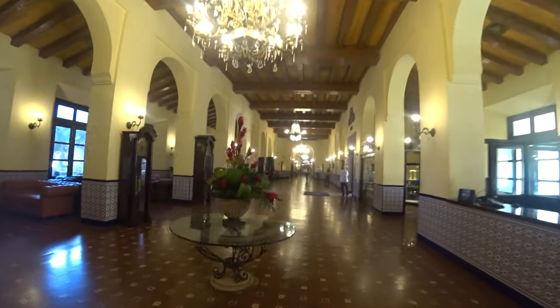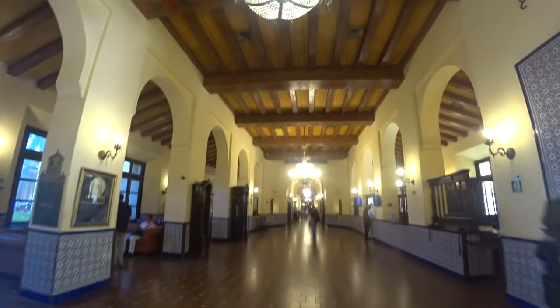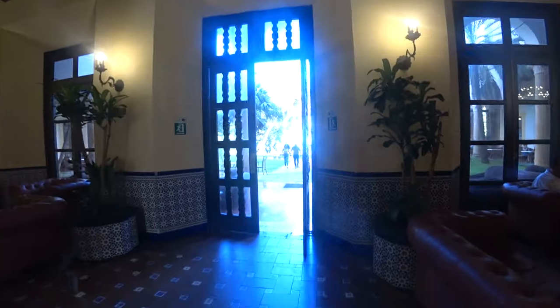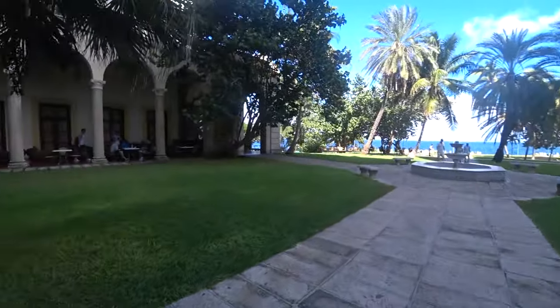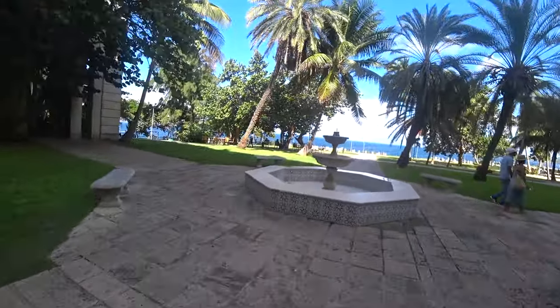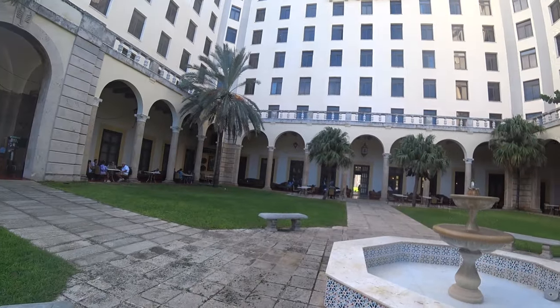Here we go, we're inside the lobby — there's a Castro portrait. Nice and cool in here. Got some grand clocks there, very cool. Some jewellery for sale. Yeah, very pristine, very cool lobby. Let's have a look at the garden. There you go — Hotel Nacional, 1930. Nice garden seating to chill out. Nice water feature overlooking the sea as well with the palm trees. Very exotic, and a bar over there as well. The Hotel Nacional.